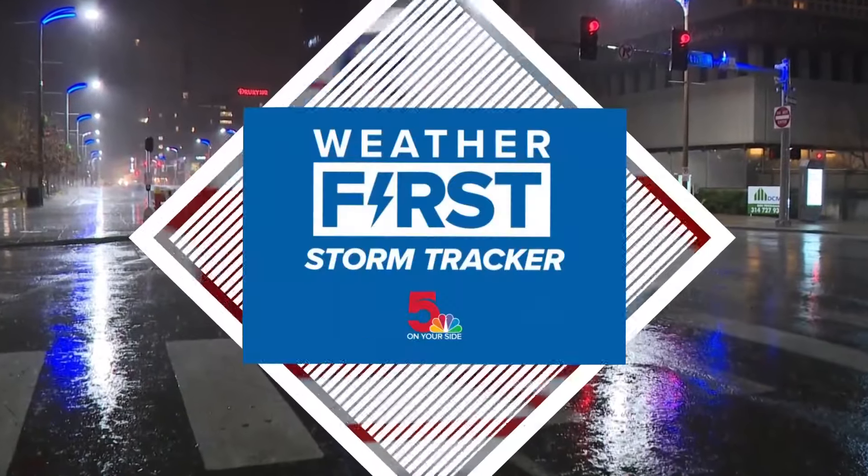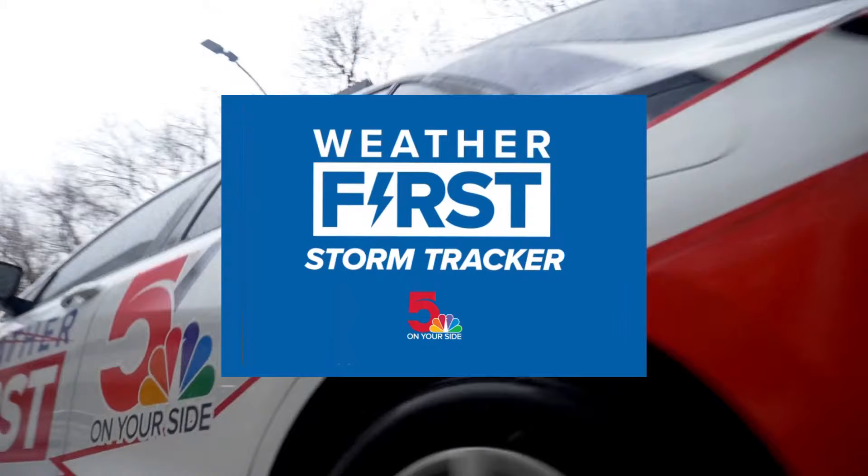All right, Scott, meteorologist Tracy Henson is in the storm tracker. Tell us where you are, Tracy. What's going on there?